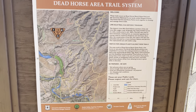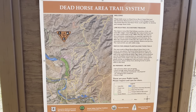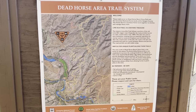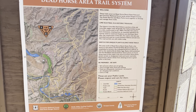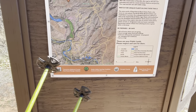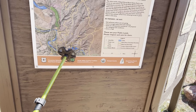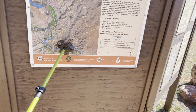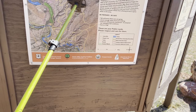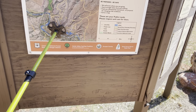Good Easter morning and welcome to my channel Ewok in the Woods. Today I'm up in Cottonwood, Arizona and I'm going to do the Dead Horse Area Trail System. I'm going to start right here up to the Kiln Connector, go up the Lime Kiln, take Thumper across and then I believe this is the lower Raptor that'll come back down and around.